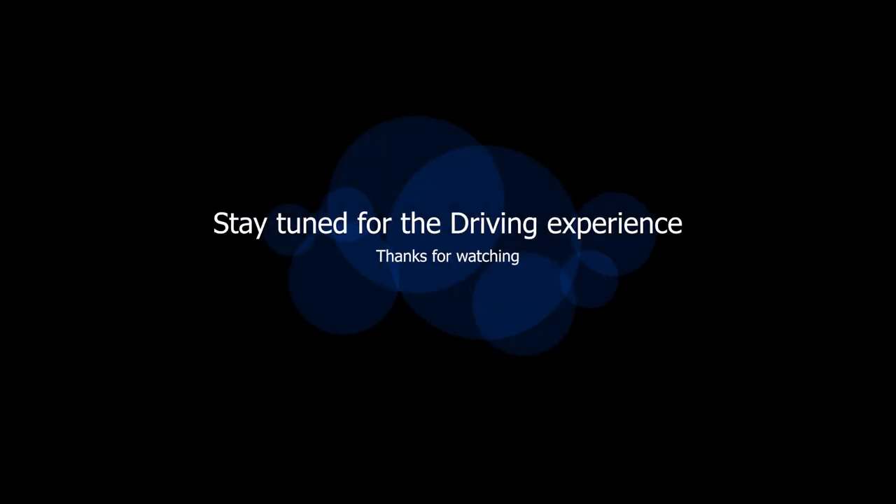This is the end of the video. Stay tuned for our driving experience — we are going to upload this video. See you soon. Bye bye.